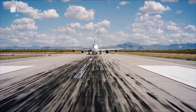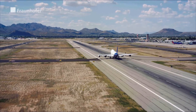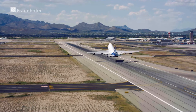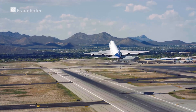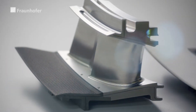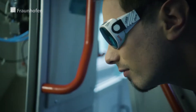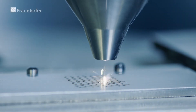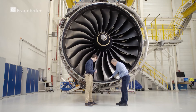Increasing the efficiency of aircraft engines is a major challenge for the aviation industry. Researchers at the Fraunhofer Institute for Materials and Beam Technology have succeeded, working closely with engine manufacturer Rolls-Royce, to increase the stability of temperature-stressed components. The newly developed process enables the deposition of thermal insulation layers with the aid of filigree microstructures, with which kerosene consumption and pollutant emissions can be reduced considerably.